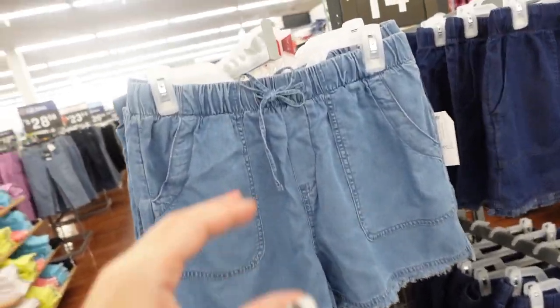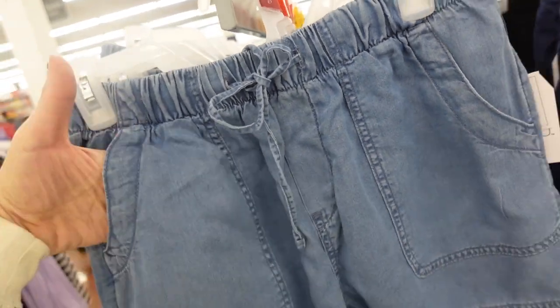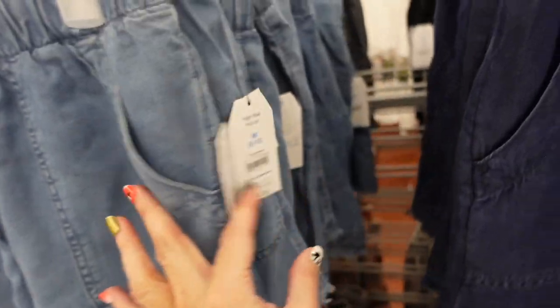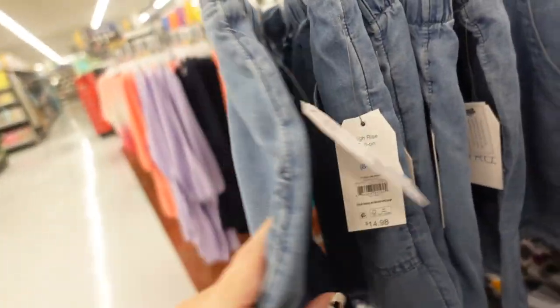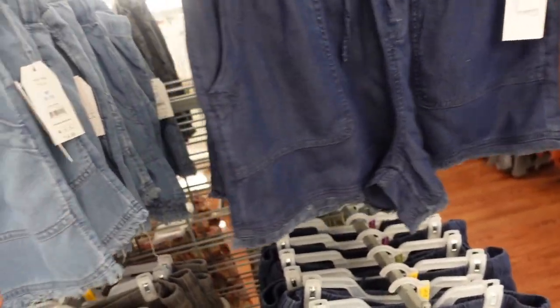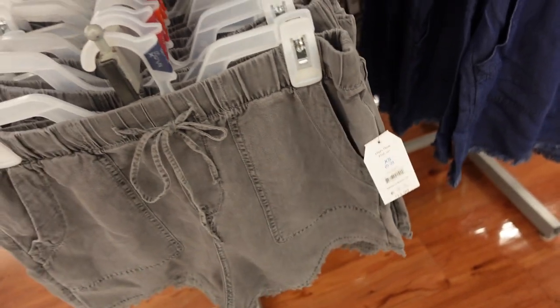Pull-on denim shorts from Time and True. These have that elastic waistband, drawstring, pork-chop style pocket, a little raw hem with fringe, and two pockets in the back. Comes in the light denim, there's also a darker denim and a gray. They're $14.97.